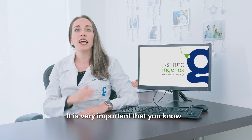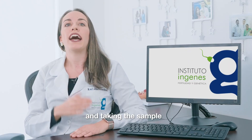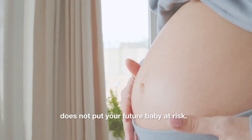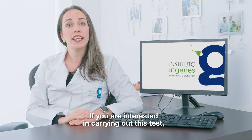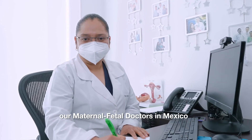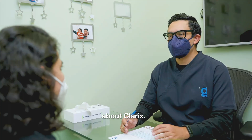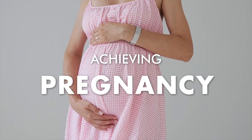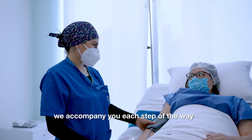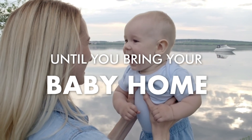It is very important that you know that this is a non-invasive test and taking the sample does not put your future baby at risk. If you're interested in carrying out this test, our maternal fetal doctors in Mexico will be able to give you information about Clarix. Achieving pregnancy is the first step to fulfilling your dream. At INGENES, we accompany you each step of the way until you bring your baby home.